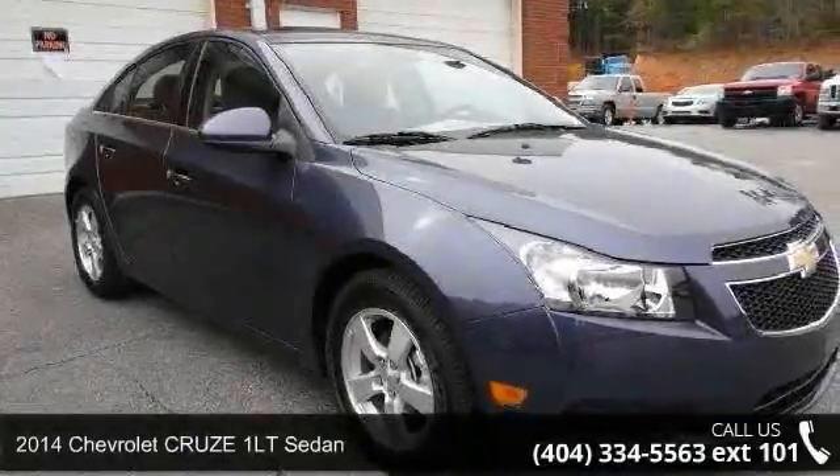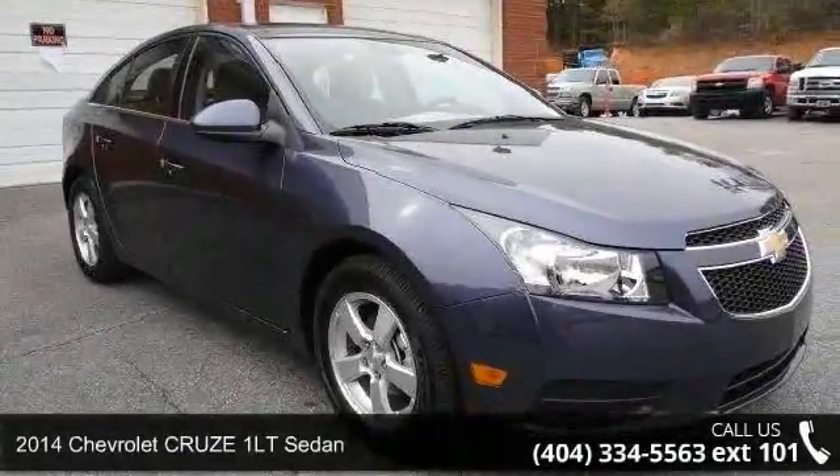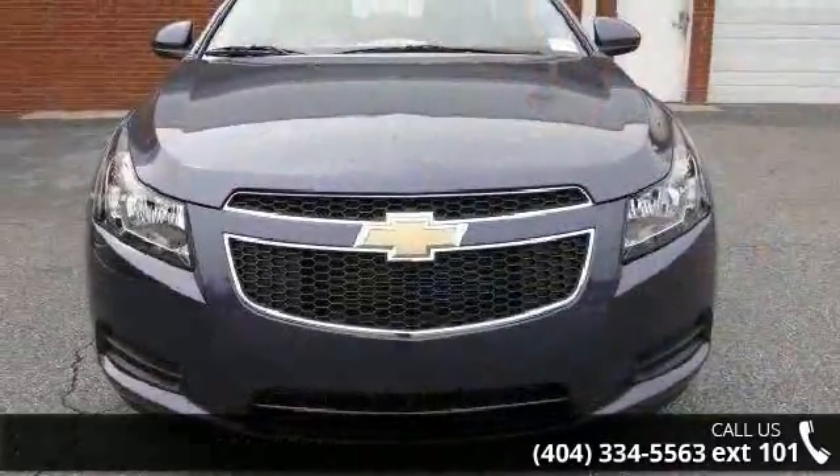Step into the 2014 Chevrolet Cruze. If you are looking for a first-rate auto, this one could be yours today.